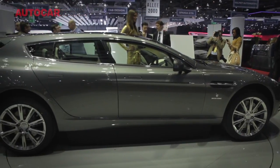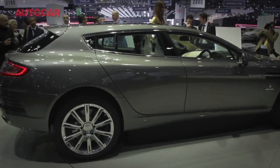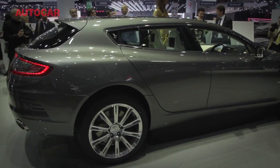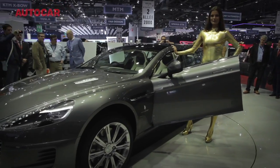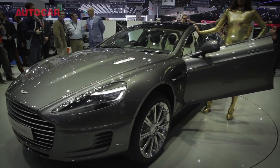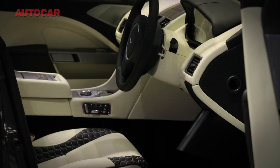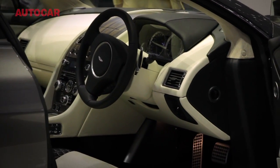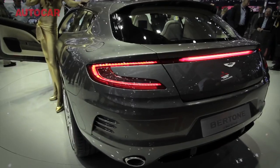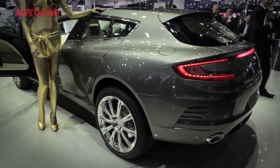The Bertone Jet 2+2 has been created to celebrate both Aston Martin's centenary and the 60th anniversary of collaborations between Aston Martin and the Bertone Styling House. It is, as you can probably tell, a shooting brake variant of the Aston Rapide, mechanically identical underneath with a 470 horsepower V12 motor. And if you think it looks rather splendid, you're not alone — but don't get too optimistic, it has been commissioned as a strict one-off by an Aston Martin collector.